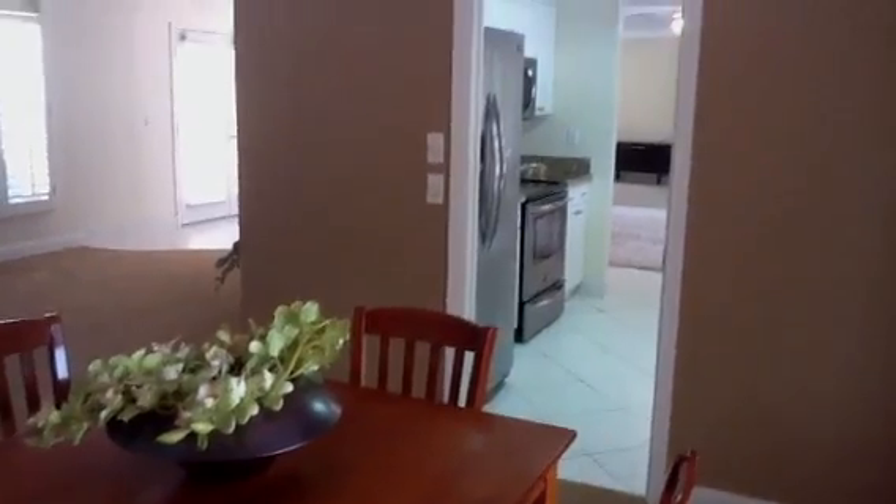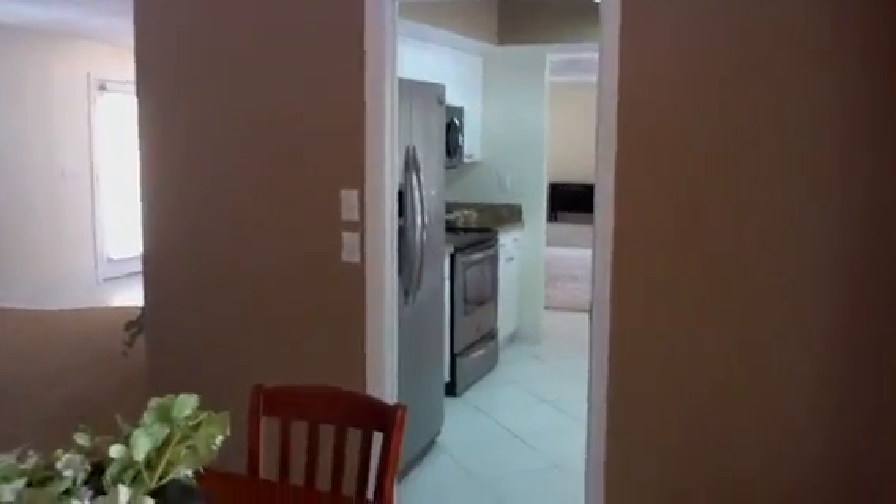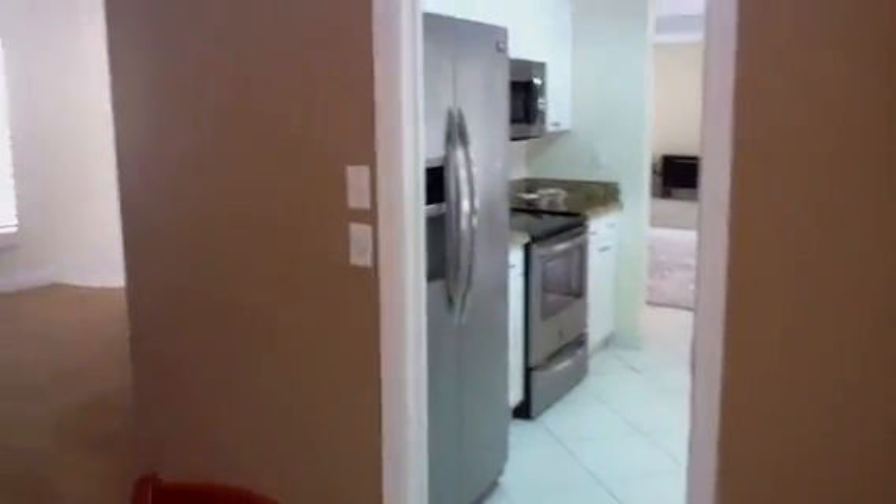And Brent was mentioning that there is an opening from the dining room to the kitchen. So, he was wondering if you had remembered that with a pocket door. Right here, pocket door. Slides in and out.